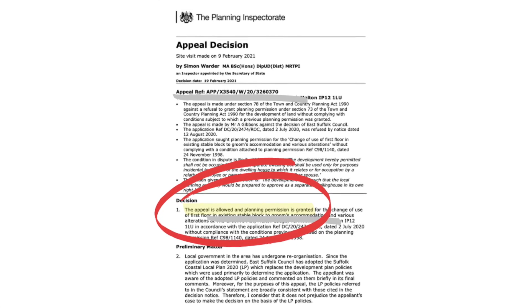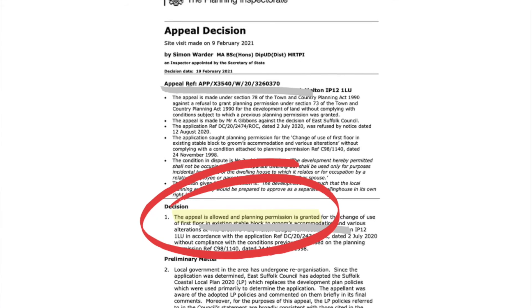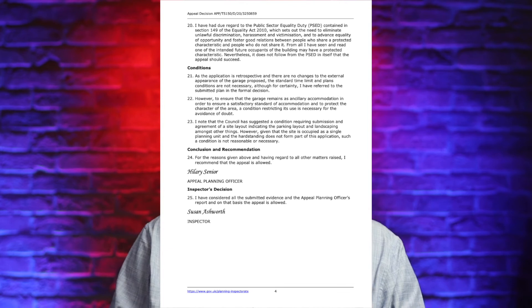As you can see from this planning inspectorate decision notice, the full weight of our argument was considered and taken into account and the planning permission was granted. The inspector produced a four-page decision notice going into great detail throughout. The council did request some additional conditions should the inspector approve, one of which was accepted — that the property only be used as an annex, exactly what the property owner wanted. Additional conditions relating to parking and planning were not accepted by the inspector.